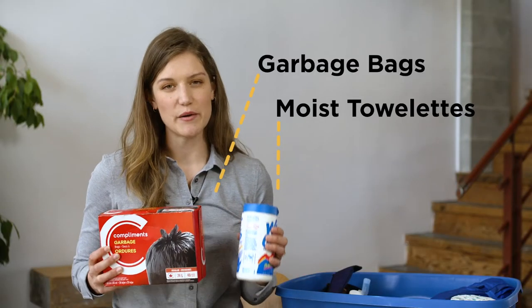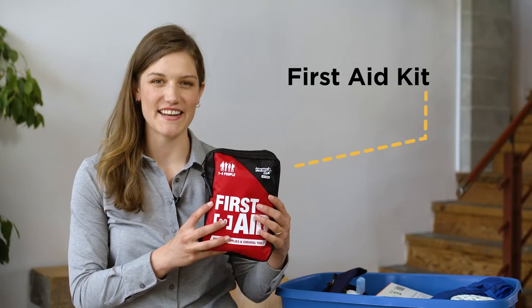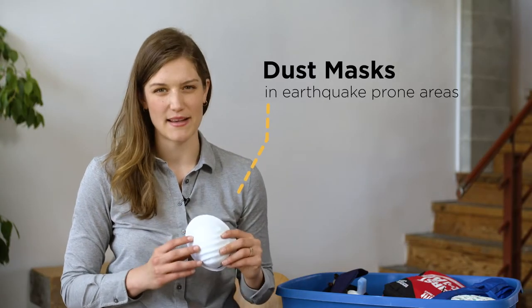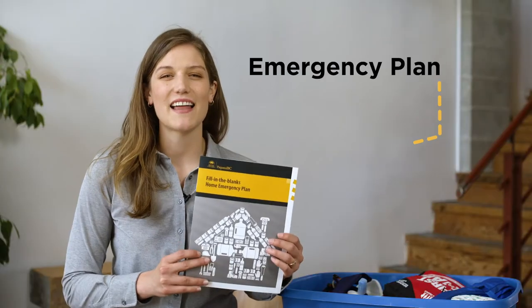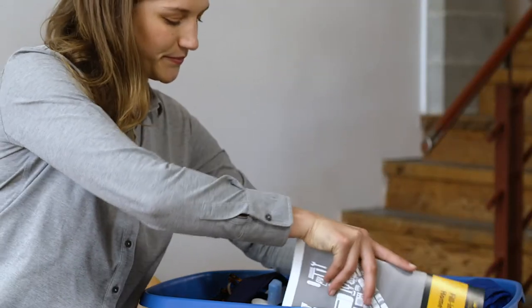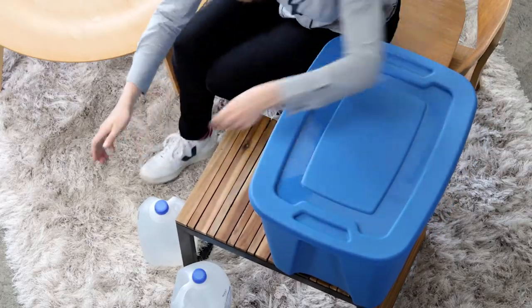A blanket or sleeping bag, garbage bags and moist towelettes, a first-aid kit, and if you're in an earthquake-prone area you'll want some dust masks. And last but not least, you'll want a copy of your emergency plan and any other important documents. It's important to gather these items before you need them and to keep them all together in one place that you can easily access.